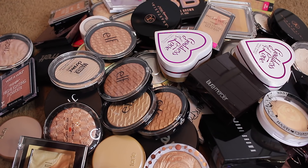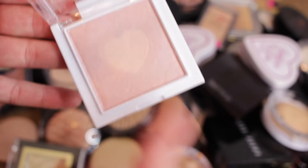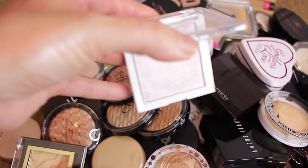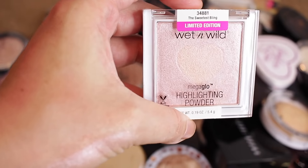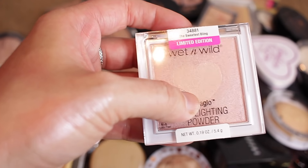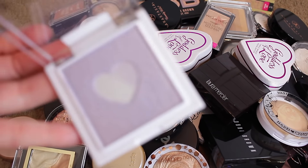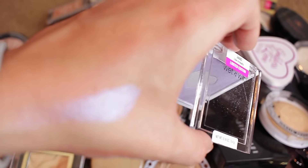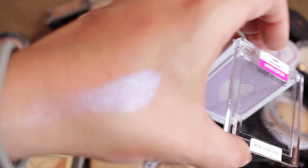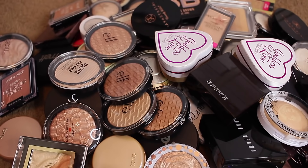We've got Wet n Wild — this one is the Sweetest Bling. It's really gorgeous. I love Wet n Wild highlighters; the formulation on these is freaking stunning. I'm going to keep this one. But I do have a purple one here — Lilac to Reality. I've used it, and yeah, that is way too purple, so I'm going to pass that one along. I highly recommend Wet n Wild if you've never tried them — they're fantastic.